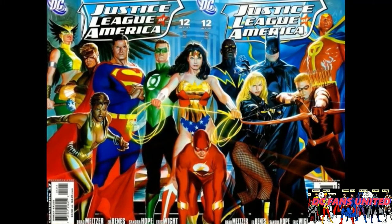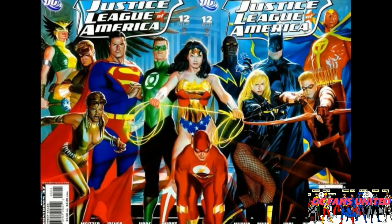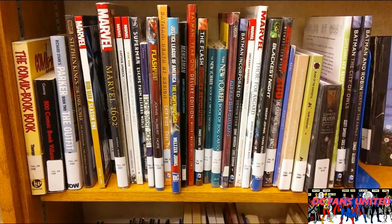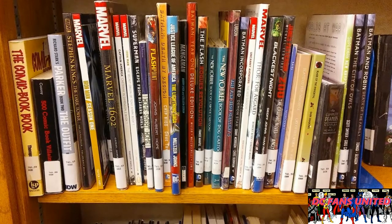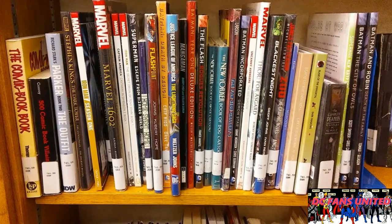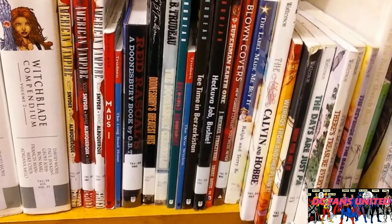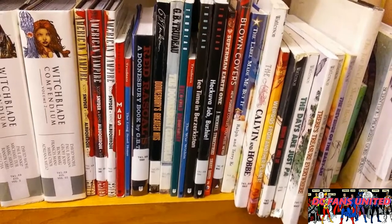One resource you may want to consider if you haven't already is your local library. Most public libraries actually carry comic books — I've never seen individual issues but they usually have quite a few hardback trade paperback books with collected stories. Even my library in a really small town has a fair amount of comic books, a couple of shelves of them. If you're just getting into comics and don't want to spend a lot of money, that's a great way to start out and they usually have a pretty good selection.